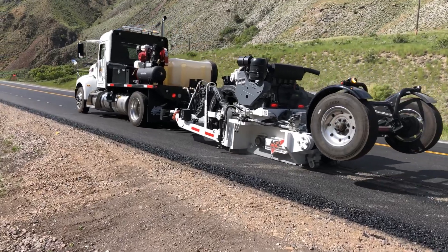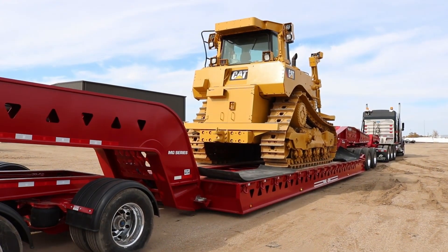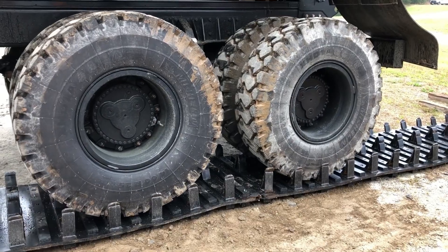10 game-changing inventions proving trucking technology never stops evolving. Thanks for watching — don't forget to like, subscribe, and share your favorite in the comments. See you in the next video.